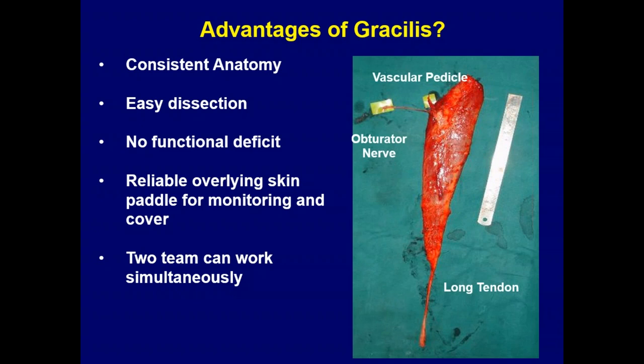We have done only one case of rectus femoris — associated with an ALT flap — but all other 168 cases have been predominantly gracilis muscle. Gracilis is a very nice muscle. We have done close to 1,700 gracilis cases for trauma, so we are very conversant with the anatomy. It has very classic anatomy with no variations, no functional deficit, a reliable skin paddle, and can be done simultaneously as a two-team approach. It's a fantastic flap that can cover from head to toe.